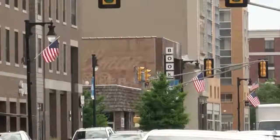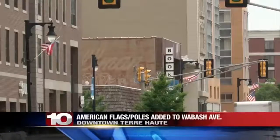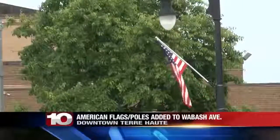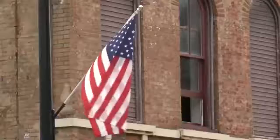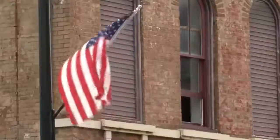If Wabash Avenue is part of your commute, you may notice some new patriotic decor along the way. 60 American flags and poles were added to the area. News 10 stopped by to check out the new additions this morning. It's part of a project through downtown Terre Haute, funded by the Wabash Valley Community Foundation.